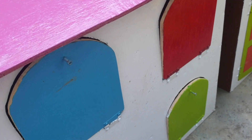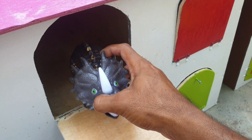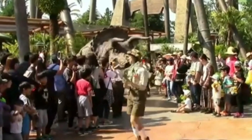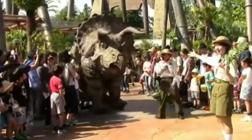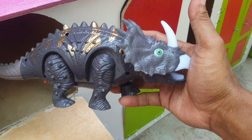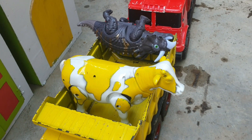Lanjut lagi di sebelahnya, ke pintu warna biru. Kira-kira hewan apa ini? Ternyata triceratops! Wow keren sekali ya, teman. Kita taruh ke trup warna kuning juga. Mantul!